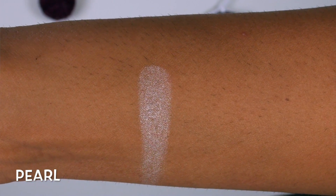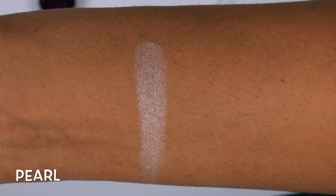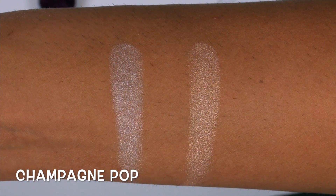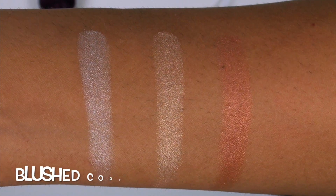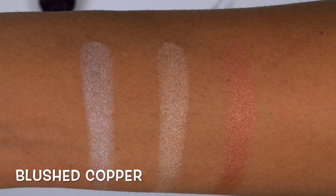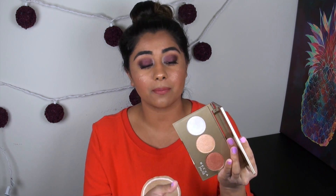Moving into swatches: the first shade is Pearl — a very, very light white highlight, new and exclusive to this palette. Then you have Champagne Pop, the really popular limited edition shade Jaclyn Hill created with Becca — a beautiful champagne gold. Finally, Blushed Copper, another limited edition shade Becca has released before, is a darker rose golden copper. I love all three shades. Pearl can come across a little chalky if I build it up too much, but the beauty is that you can mix it with Blushed Copper to create a really nice golden rose gold white highlight.